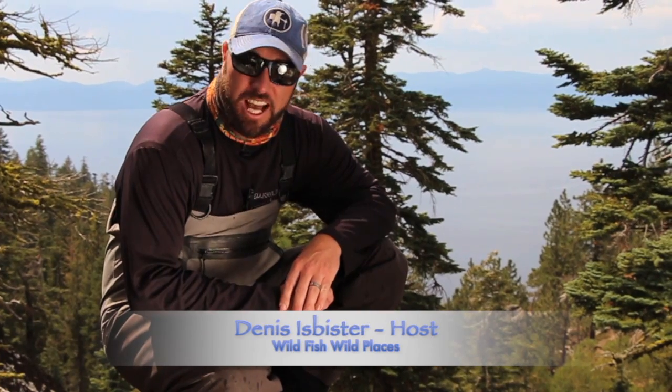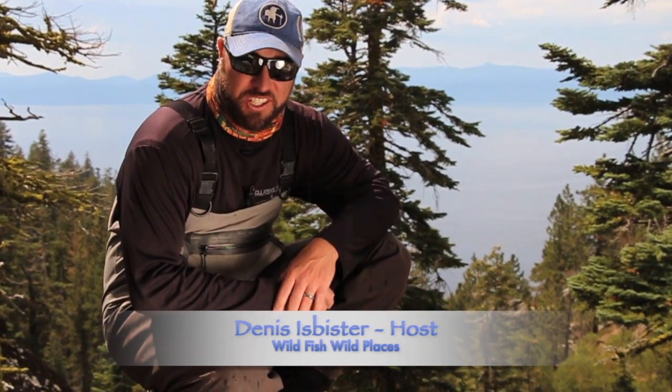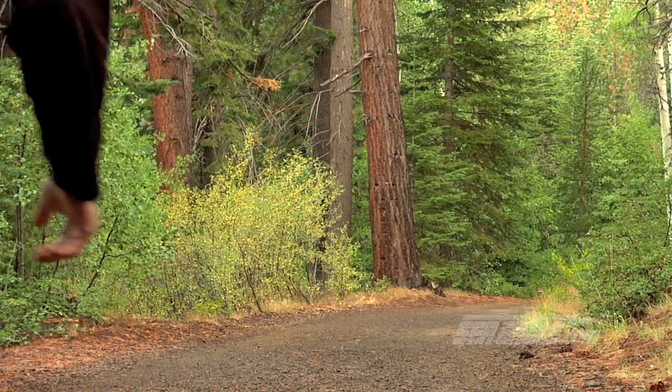Hi, I'm Dennis Izbister. I've traveled all over the world with Wild Fish Wild Places in search of fishing adventure. But when I'm at home, I like to find adventure in my own backyard.